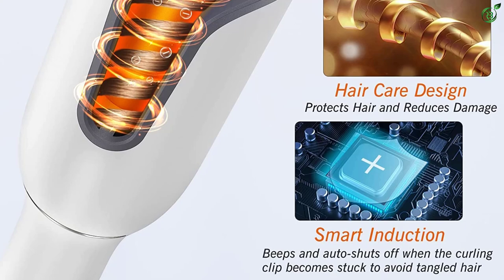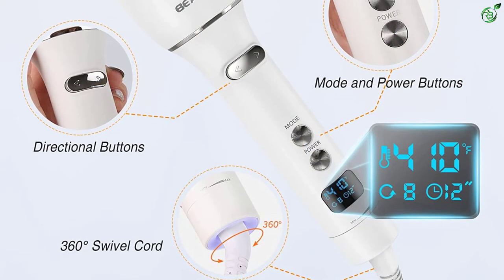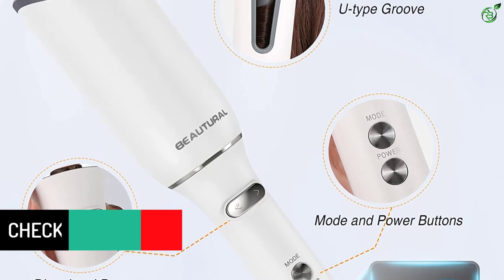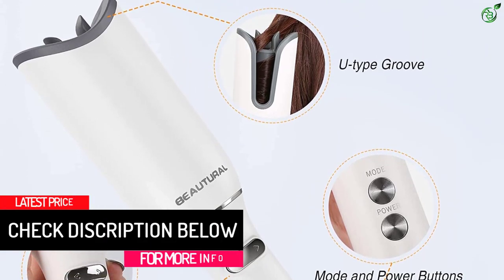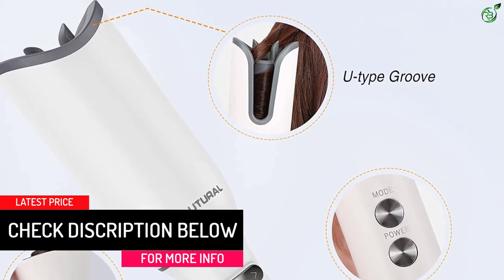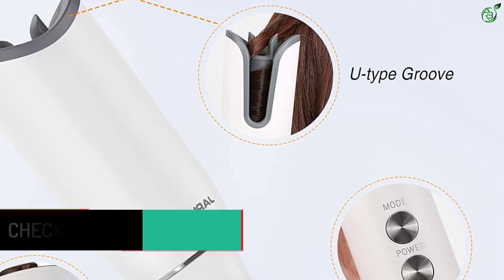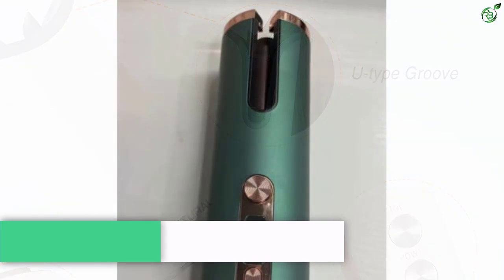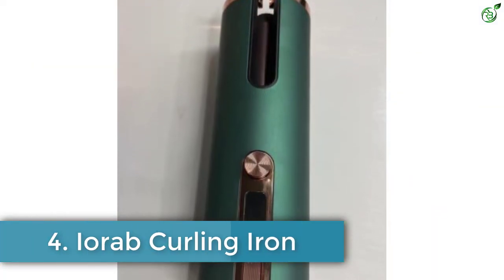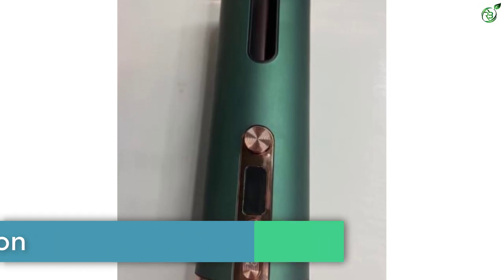Hair care and anti-scalding design: constructed with a one-inch ceramic coated barrel and insulating housing, this curling iron causes less damage to hair during curling and protects against scalding and burning of the scalp and face.